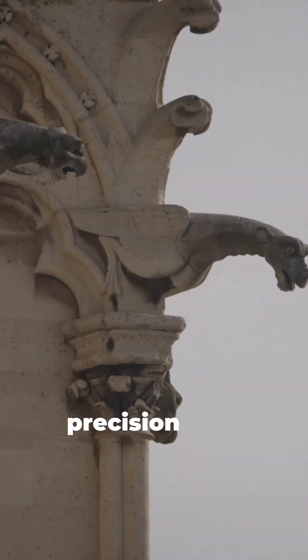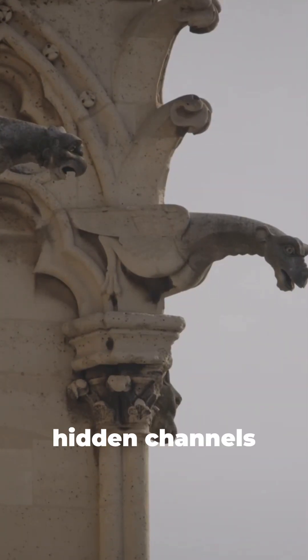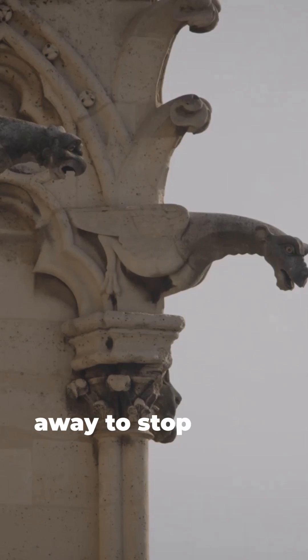Gargoyles aren't monsters — they're precision rain cannons, with hidden channels blasting water away to stop stone erosion.